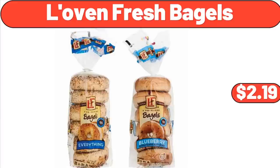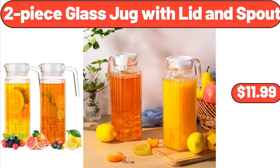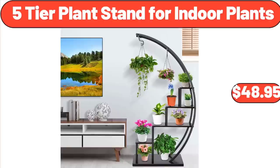Lovin' Fresh Bagels, $2.99. 3-Pack Glass Bowls Set, $6.99. 2-Piece Glass Jug with Lid and Spout, $11.99. Bamboo Cheese Board with Slate Cheese Plate, $22.99. Under Bed Storage and Drawer Organizer Set, $18.99. 5-Tier Plant Stand for Indoor Plants, $48.95.